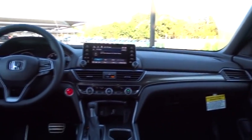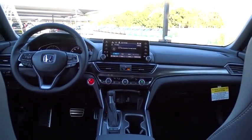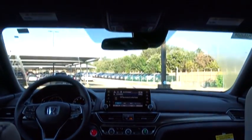Leather wrapped steering wheel, adjustable steering wheel, power steering, front wheel drive, cruise control, keyless start, aluminum wheels, floor mats, four-wheel disc brakes, AM FM stereo radio, rear defrost.